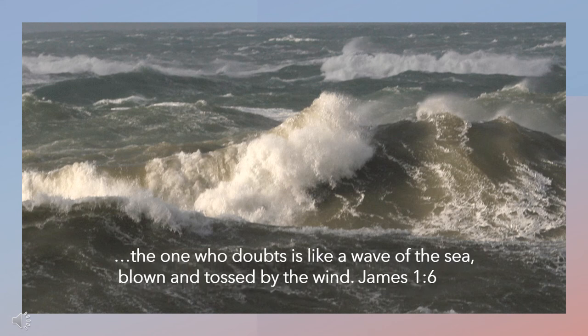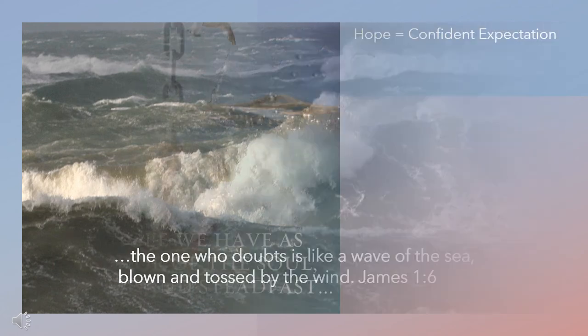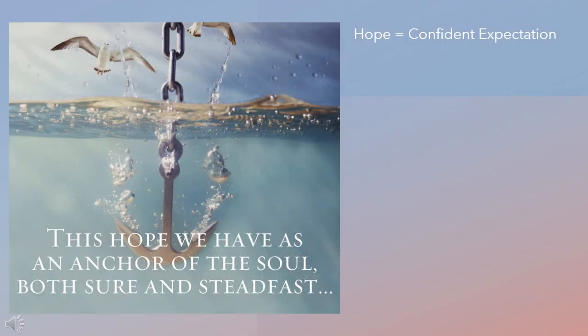Maybe you feel sometimes that you are blown about or confused by different opinions and that you feel overwhelmed. When boats are tossed about by the wind and the waves, sailors use an anchor. Paul says in Hebrews 6:19 that the Christian's hope is a steadfast anchor for the soul.